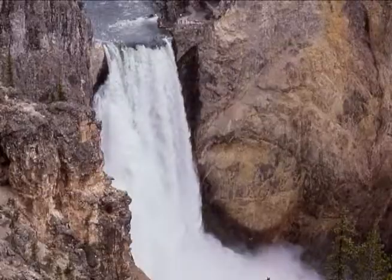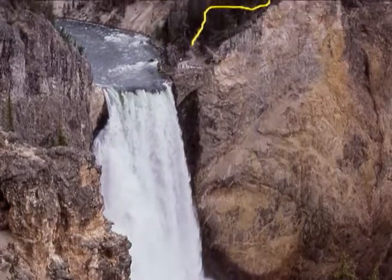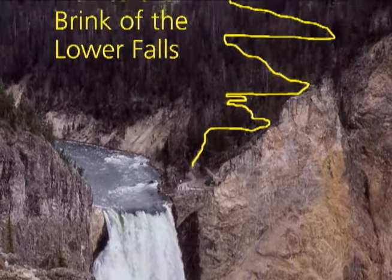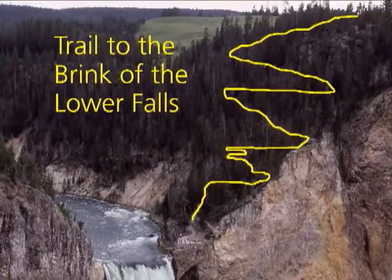The trail to the brink of the Lower Falls is much longer and more strenuous than the brink of the Upper Falls, but the canyon is much deeper and more brightly colored downstream of the Lower Falls, so it's worth the journey if you have the stamina.